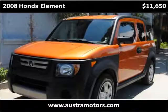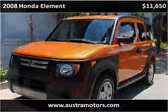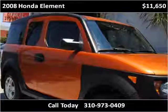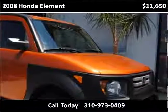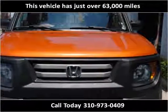This 2008 Honda Element is available from Astra Motors. This vehicle has just over 63,000 miles.